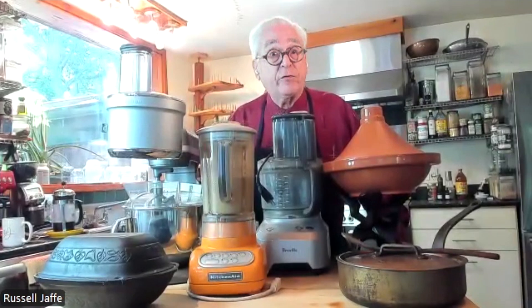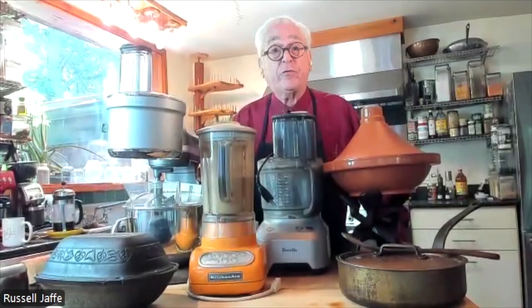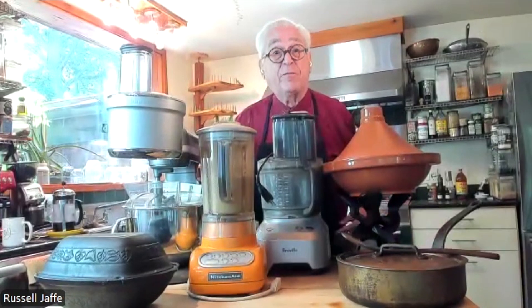Avoid grains, but have a wide variety of grasses. I'm going to introduce you to five devices that allow me to have fun in the kitchen and have people at the table enjoy the product of the effort.